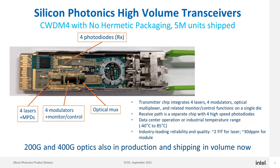What's shown here on the slide is a prime example. Shown here is a 100G CWDM4 optical transceiver based on Intel silicon photonics technology. This product has shipped over 5 million units into the market in both cloud, enterprise, wireless, and transport applications.